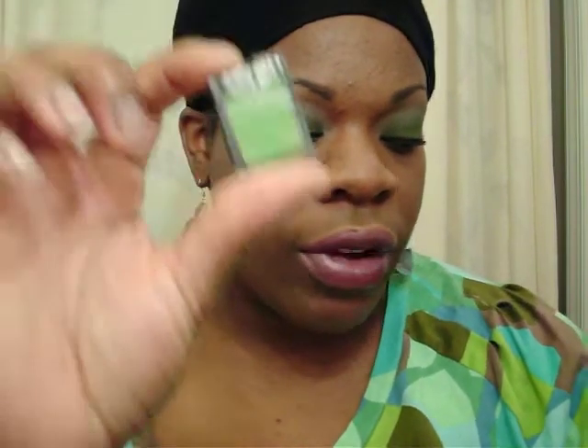Hey everybody, I just felt like doing a video. I did a look real quick because I was playing around. Normally I don't use Urban Decay Primer Potion, but I used it and it came out okay. I used glow green on the lid, green tea on the crease, and Fahrenheit as the highlight.